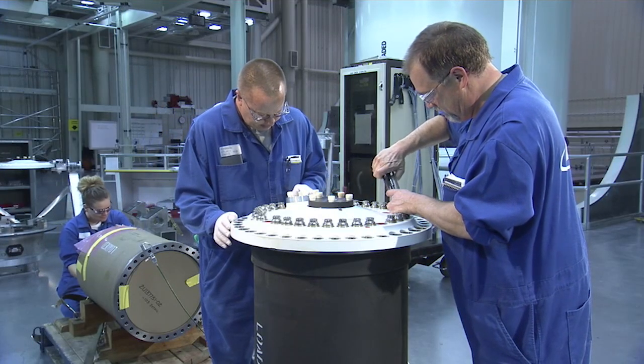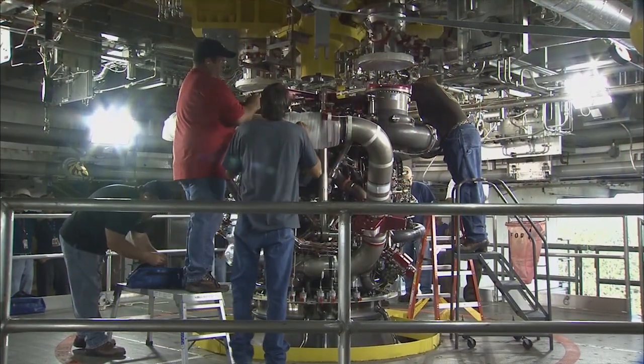In a few months, we'll actually complete the critical design review of the Space Launch System. This is where we say we are now done designing and it's time to start putting all this hardware together, running it through its tests, and verifying that it actually meets the requirements.